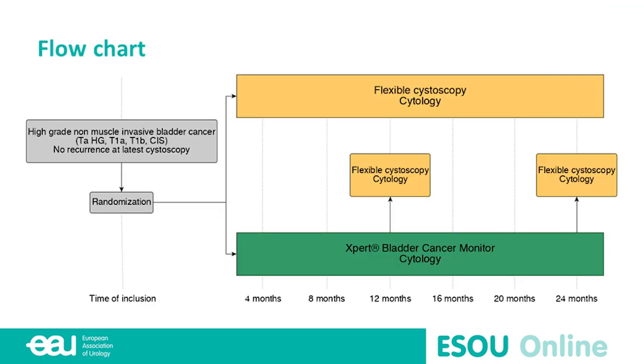Patients are randomized to the control arm versus the intervention arm, where cystoscopy is only performed once per year during the two-year follow-up period. Cystoscopy is additionally triggered if either the urinary marker or cytology is positive. The intervals between testing in the two arms are identical.